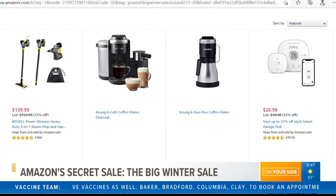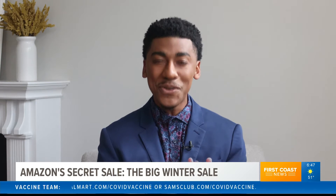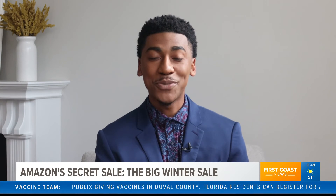I've also seen some discounts on home security systems, drill kits, and apparel. There are hundreds of items on sale right now, but it may take you a while to get through all of them — but you may find just what you're looking for. I've got that link posted for you on my Twitter page.